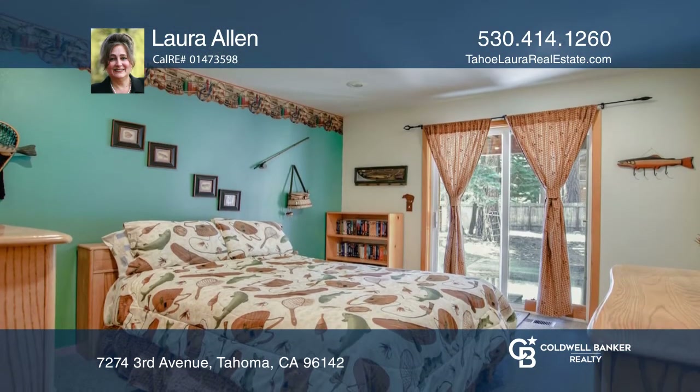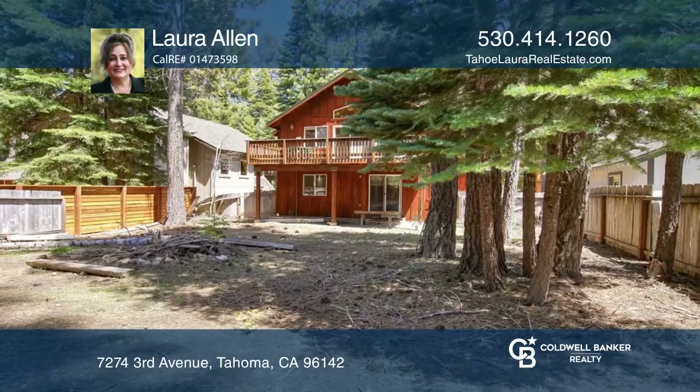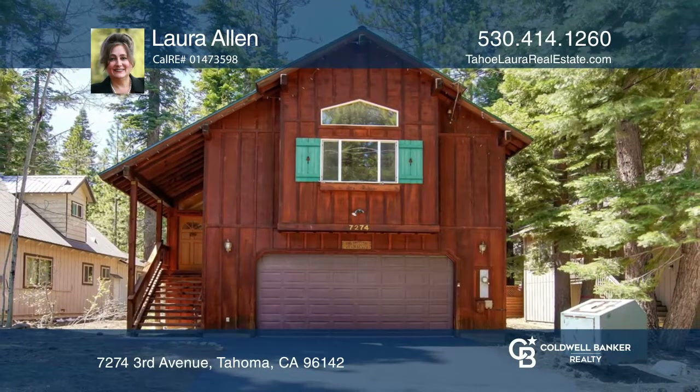This property offers a great value, location, and the Tahoe lifestyle. Take a look around your future home by contacting Laura Allen to schedule a tour today.